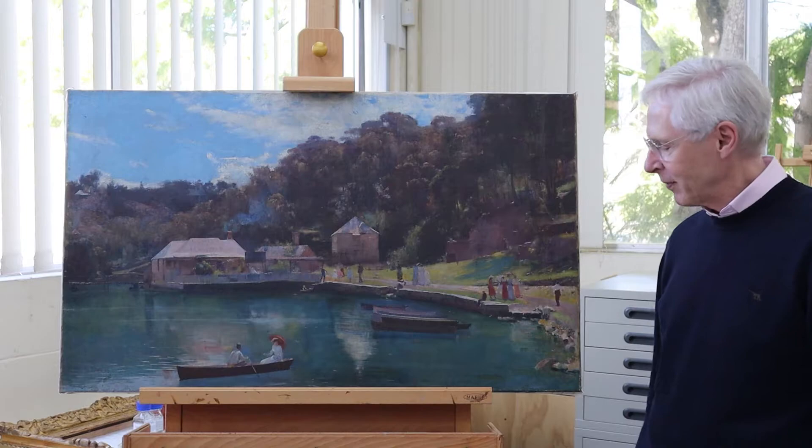Some paintings have, in a sense, backstories. And this one has a very interesting conservation backstory.